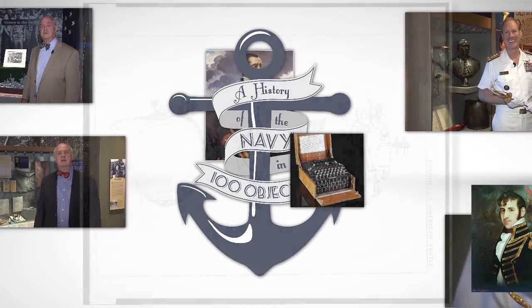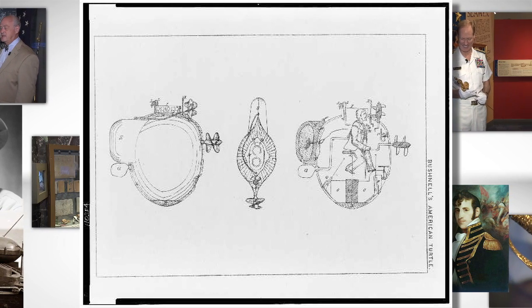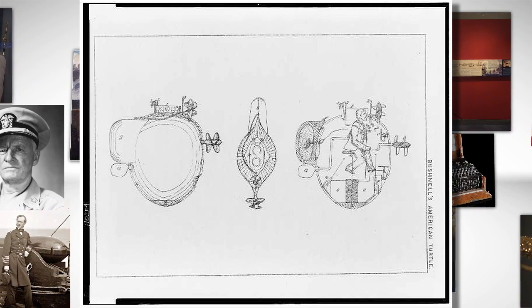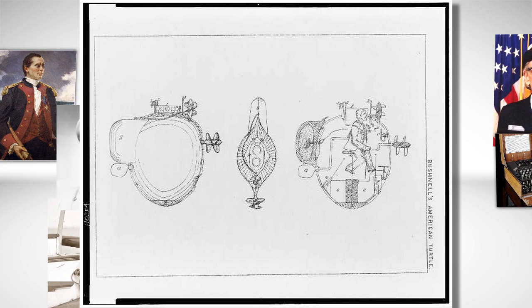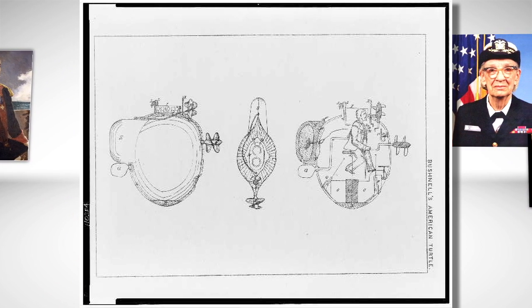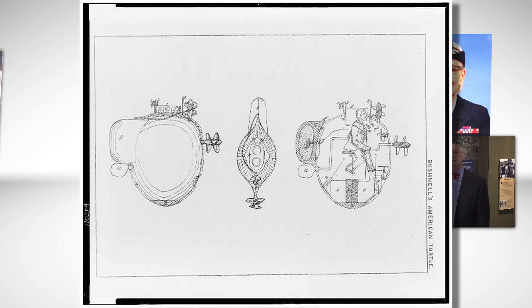The American submarine narrative begins with the deployment of David Bushnell's Turtle against the British ship HMS Asia, which was blockading the Americans in New York Harbor at the beginning of the Revolutionary War. Although the attempt to use Turtle to attach an underwater mine to Asia's hull was ultimately unsuccessful, the mission nevertheless helped validate Bushnell's concept.